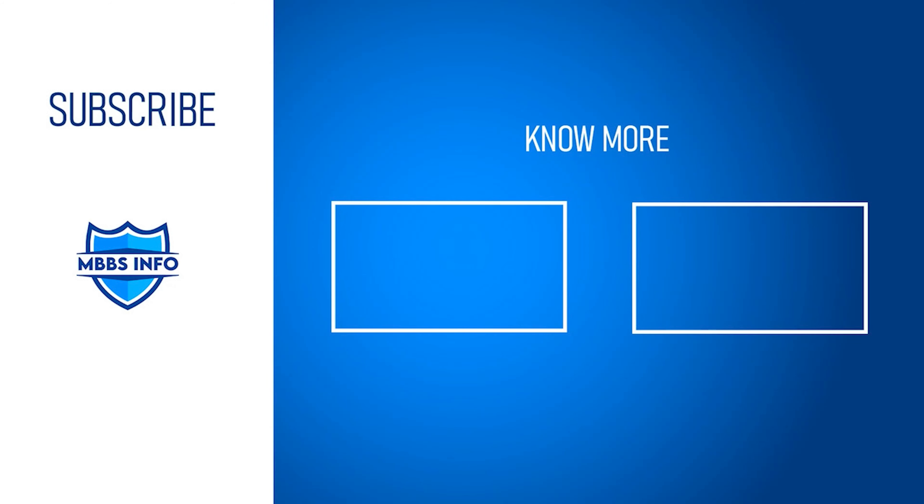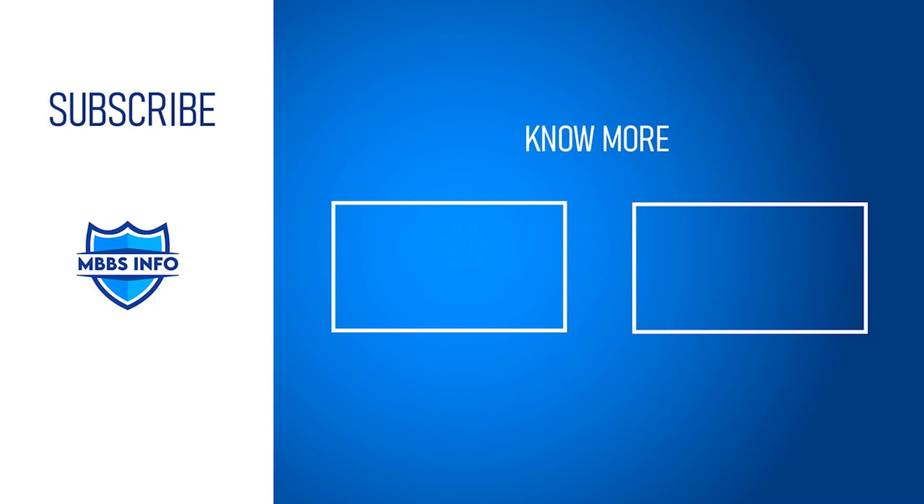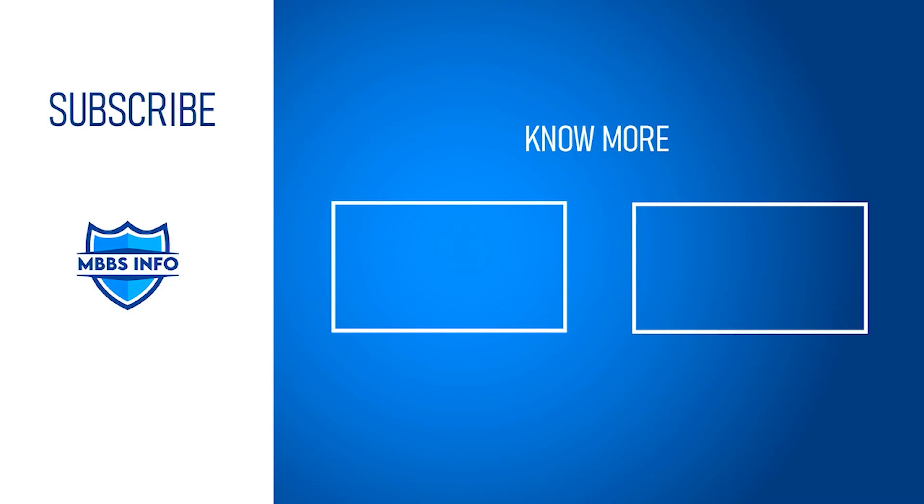You can then start your classes regularly. This was the whole admission process. If you have any doubt about the process or entrance exam, you can contact us via email or leave a comment and we will be happy to clarify. Thank you for watching this video and have a good day. Don't forget to follow us on social media.